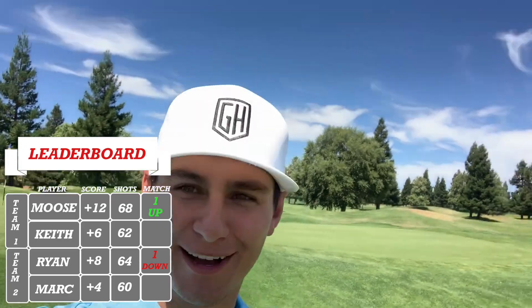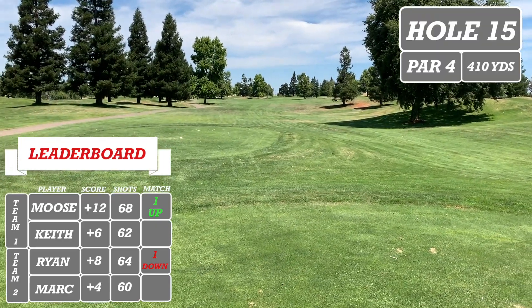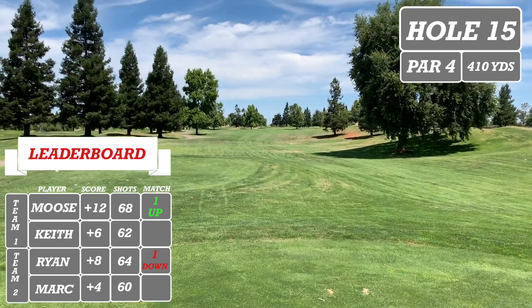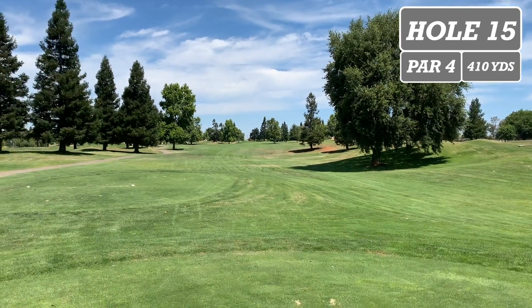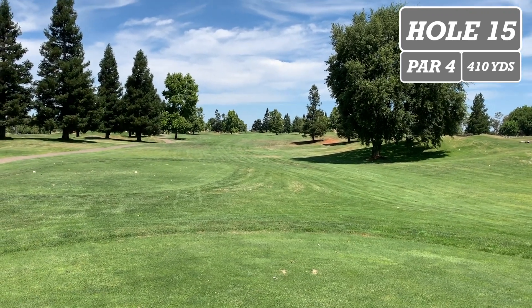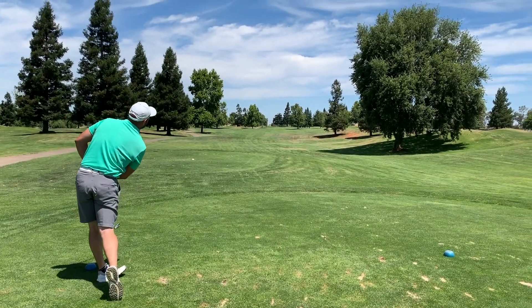All right, here we are at hole number 15 — it is a par 4 playing 410 yards. The fairway is really open, you've got a bunch of trees on your left that you want to avoid, so drive right down the middle, or if you miss right you're just fine too. Keith and I are up one with four more holes to play — let's see if we can maintain our lead. Push it to the right a little.